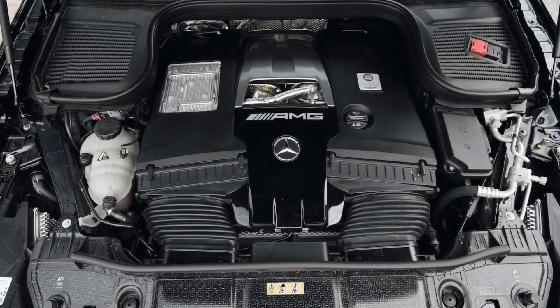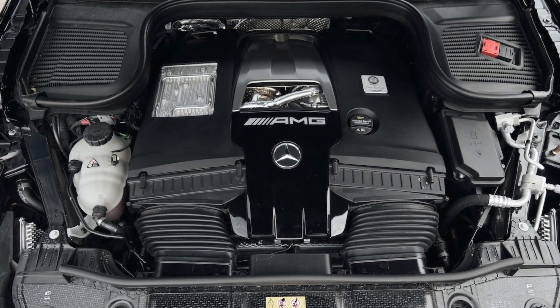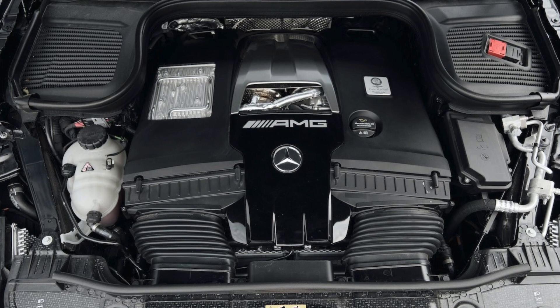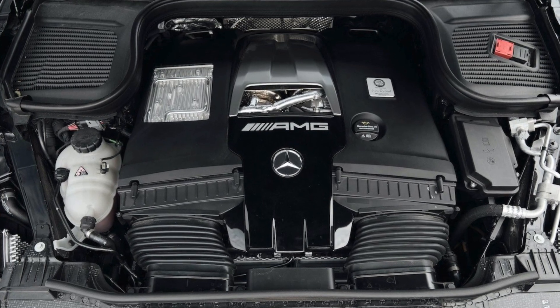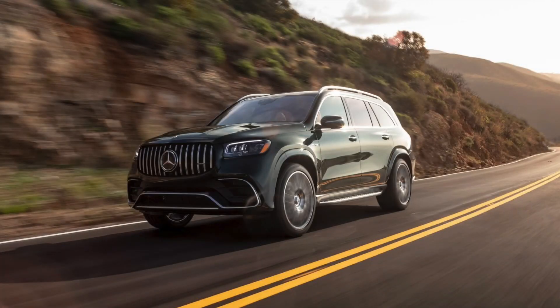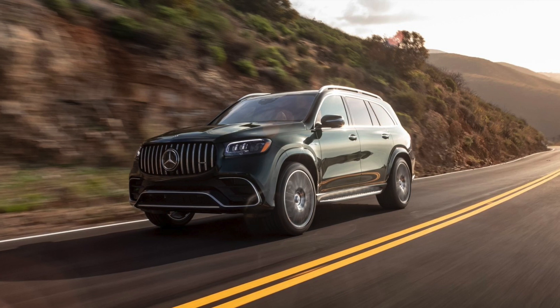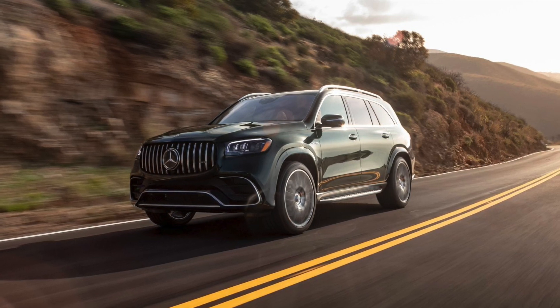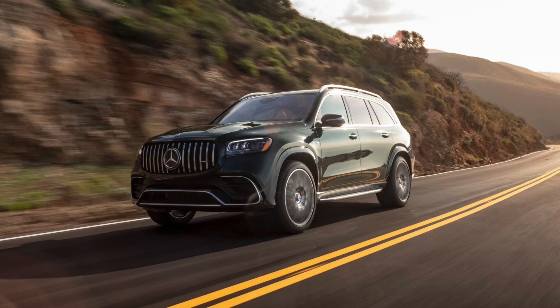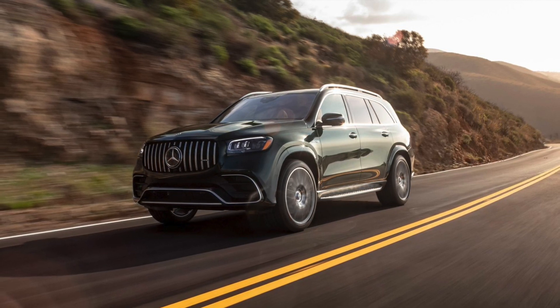The engine is a classic AMG engine that Mercedes uses in most AMGs — a handcrafted 4-liter V8 twin-turbo with 630 horsepower and 850 newton-meters of torque. It has a 9-speed AMG gearbox and does 0-100 km/h in 4.2 seconds. It's limited to 250 km/h, though some users have been able to remove the speed limiter and reach 290 km/h.